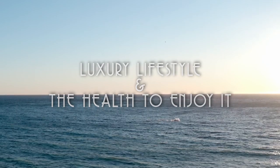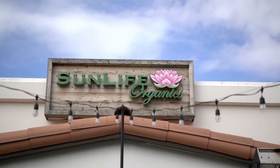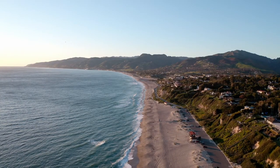This is a well-opened episode with a whale in the back, right here in Pointe Dune — Luxury Lifestyle and the Health to Enjoy It. Episode 3. We had a big problem. On November 9 of last year, this place looked like this.